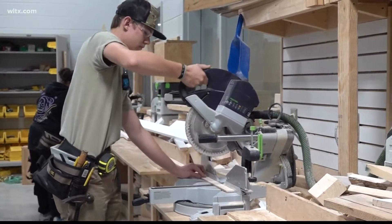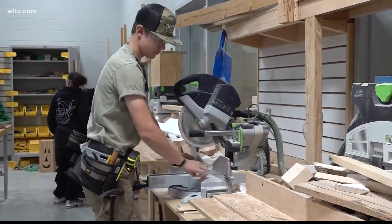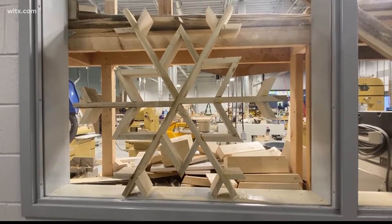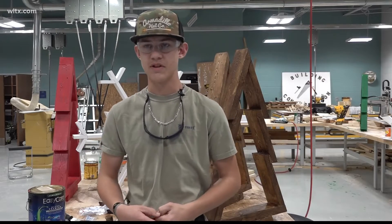Student Mason Munahay says with some sawing and staining, it's quickly transformed into a project he's feeling holly about. 'It really teaches you a lot of aspects of carpentry and seeing the finished product is really nice. You can give it to your family and give it to people you know — it's really just a nice gift that you made.'